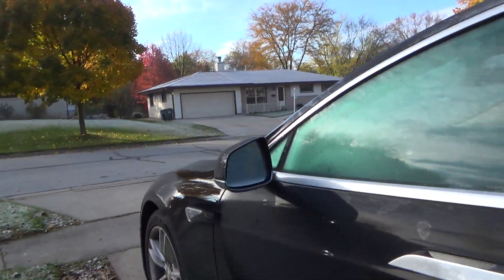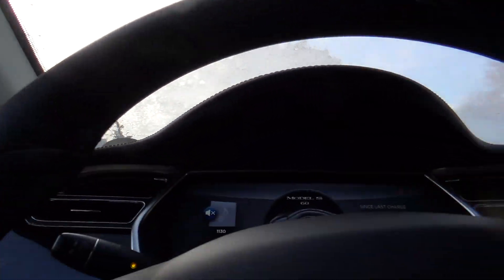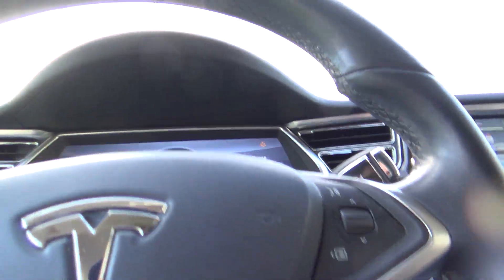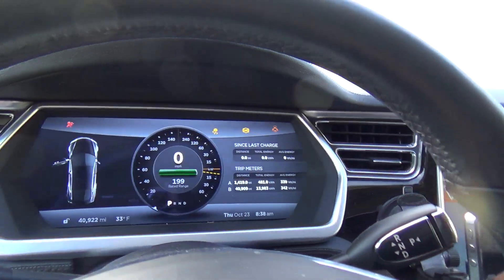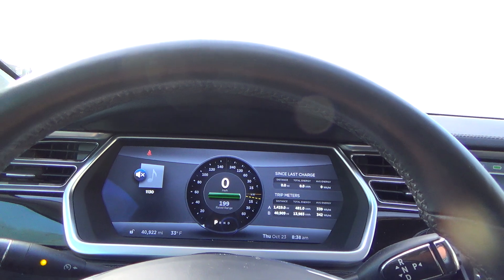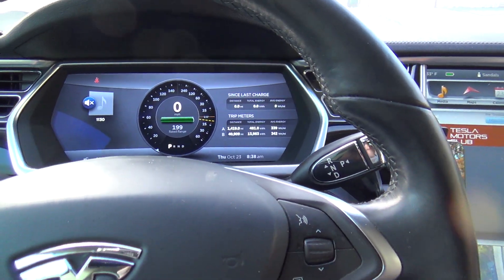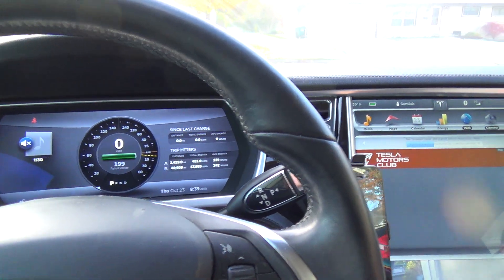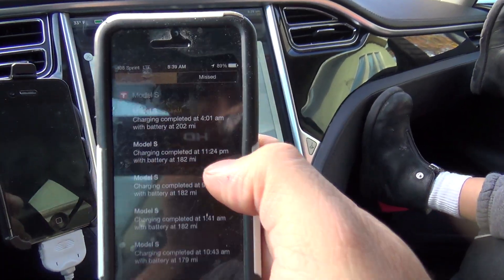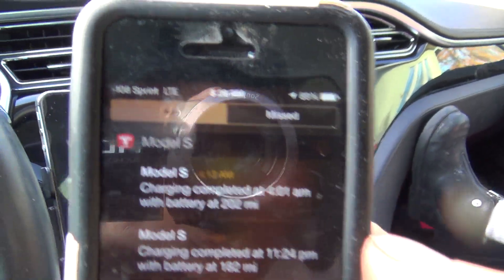We are at 41,000 miles — there's midget number one — and all I can say is this car's got balls. Anyway, 41,000 miles now displayed. Right now, rated range is 199 miles. However, thanks to the awesome update for the iPhone, I can see what it was at time of charge completion, which was 202 at 4:01 a.m.